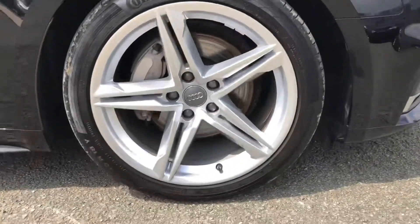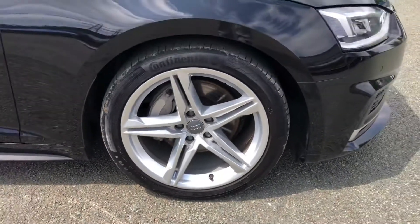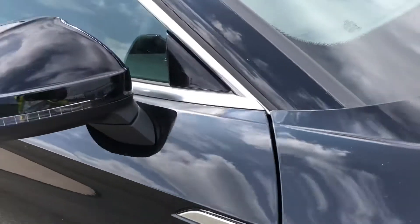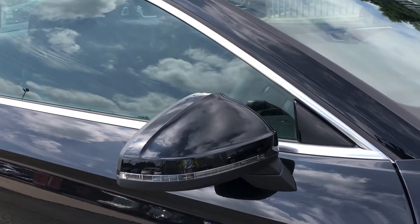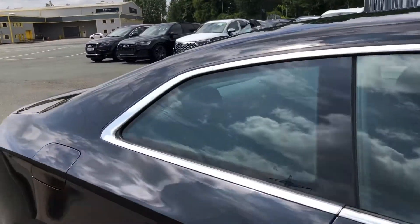Moving around the side, we have the stylish 18-inch 5 twin-spoke style design alloy wheels, which look great and complement the stunning brilliant black paintwork perfectly. There are also S-Line badges on the front wings, heated electrically adjustable unfolding body-coloured door mirrors with integrated LED side indicators, as well as aluminium side sill trim strips.